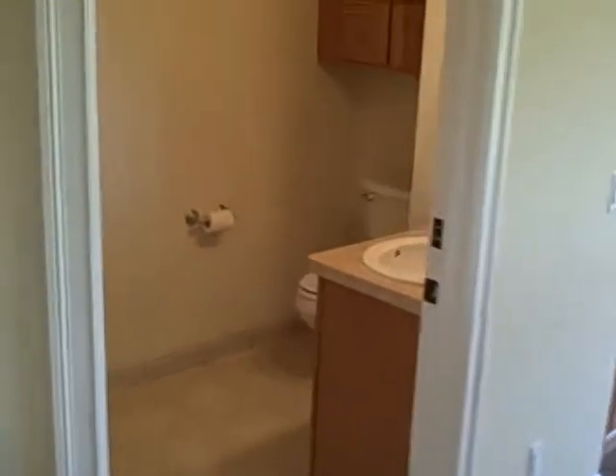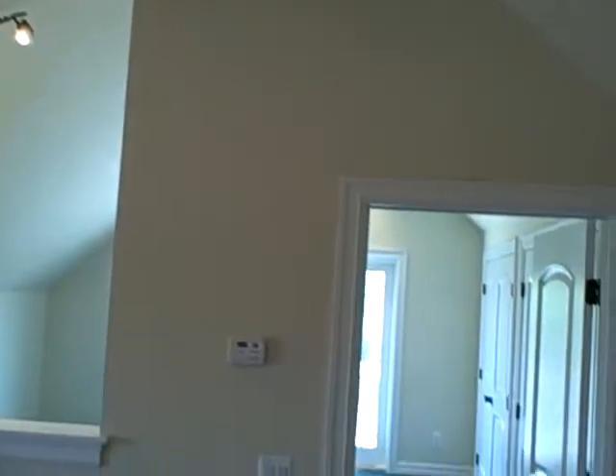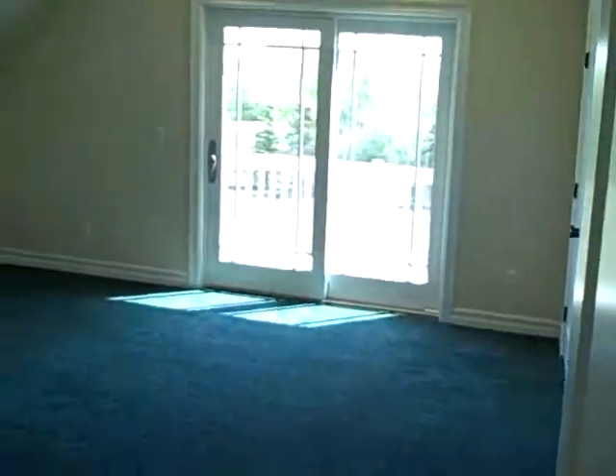There's a full bathroom. And then there's a living area. You can see the beautifully vaulted ceilings in here. This would probably serve also as a bedroom.